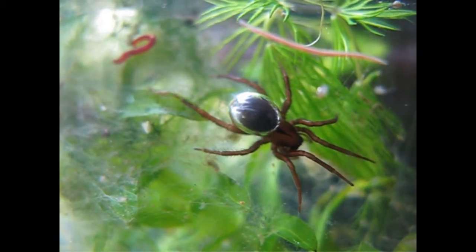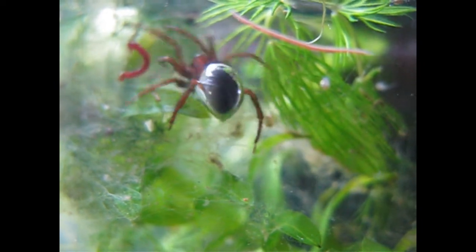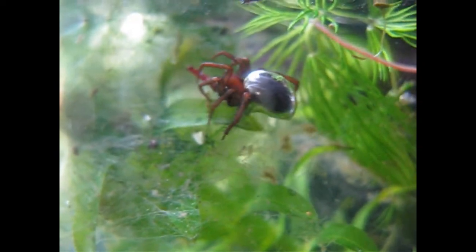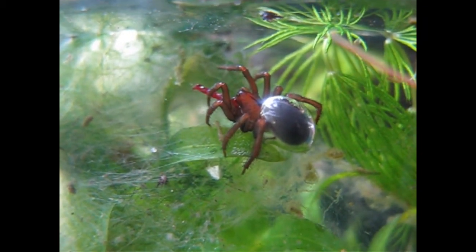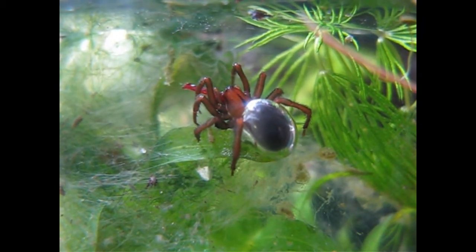Mating takes place in the female's bell. Here it catches another one. And then she lays the eggs also there — between 30 and 70 eggs.